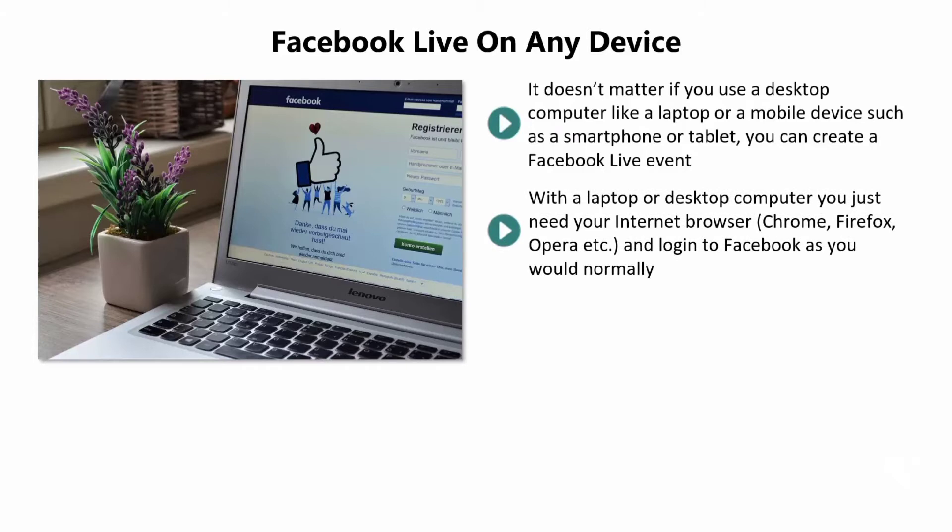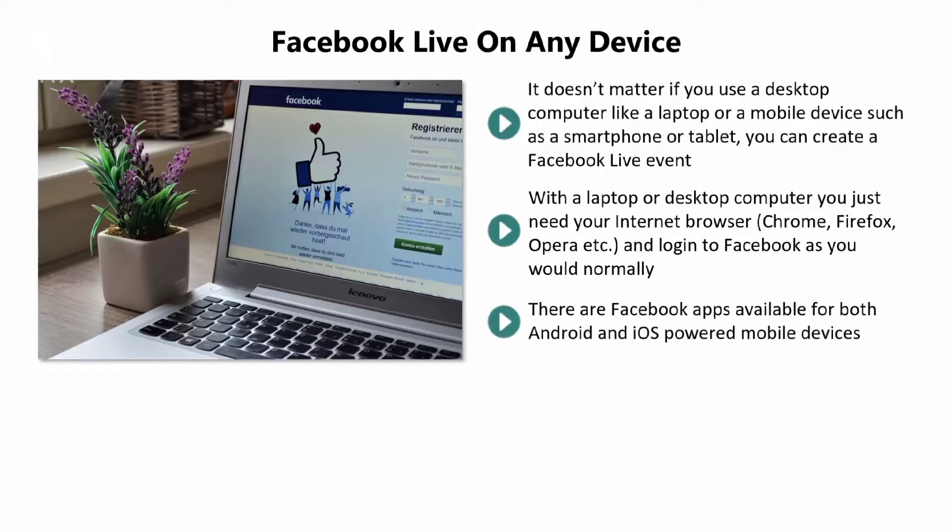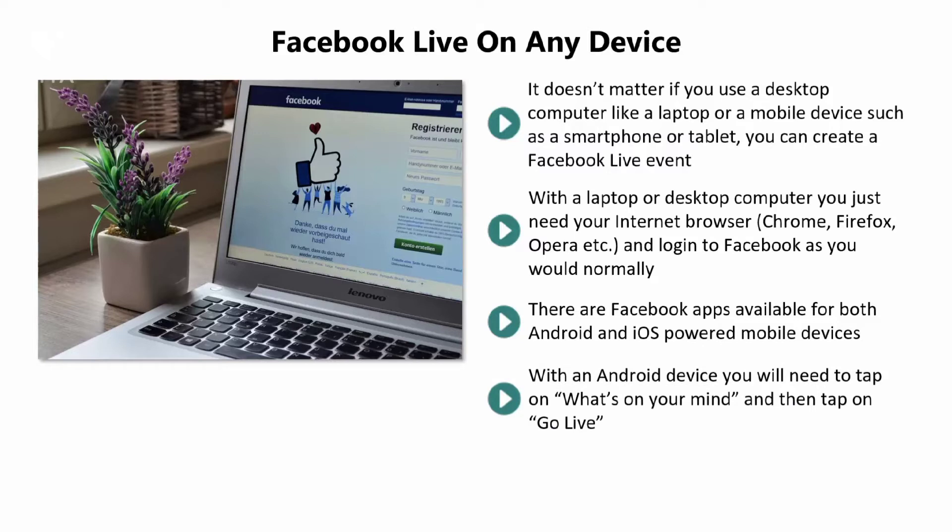With a laptop or desktop computer, you just need your internet browser — Chrome, Firefox, Opera, etc. — and log into Facebook as you normally would. At the top of your news feed, you will see a box with 'What's on your mind,' so click on this, then choose the live video option. There are Facebook apps available for both Android and iOS-powered mobile devices — you can find these at the Google Play Store or the Apple Store. Download the app on your device and install it.